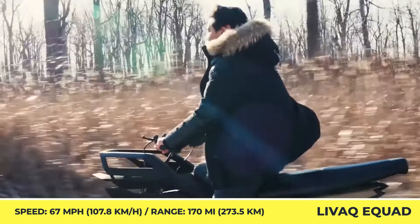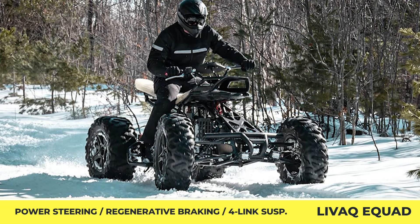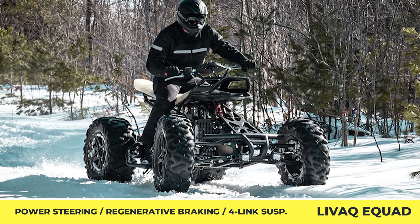We would also like to highlight such features as hydraulic brakes, a four-link rear suspension, an independent front suspension, a GPS tracker, and a control app for your smartphone.